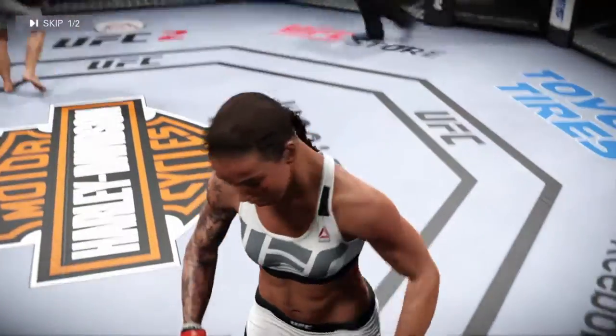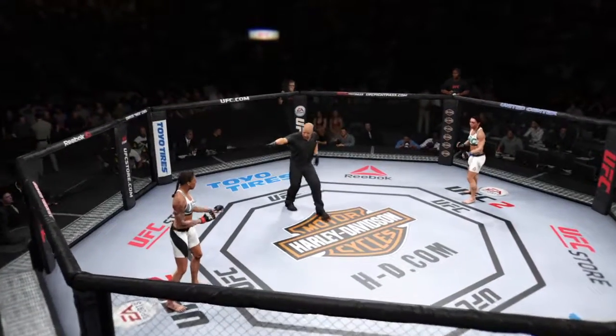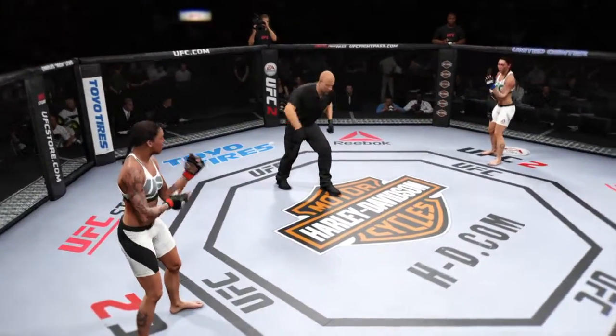Great round. Got to listen to me — breathe. You ready? Let's go. Round two.